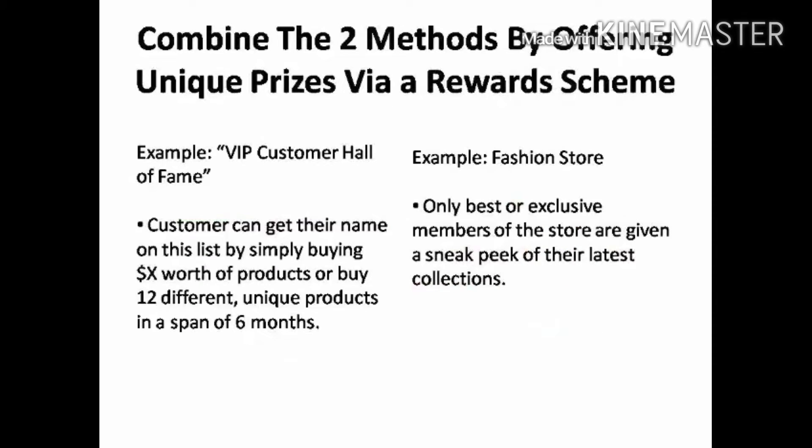You can use your customer loyalty programs to combine both of these methods into one by offering your customers something their money can't buy, but instead can only be obtained by meeting the criteria of your reward scheme. For example, you could promote a VIP Customer Hall of Fame link on your webpage. The only way your customer can get their name and/or picture on there is to buy more than X amount of products from you, or buy 12 unique products from you over the course of six months. Or a fashion store can give away sneak peeks of their new collections to only their best, most exclusive customers.